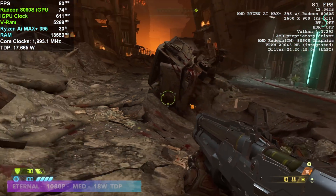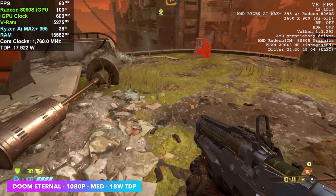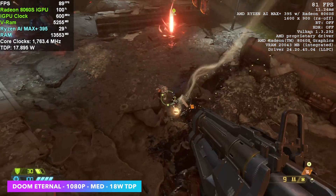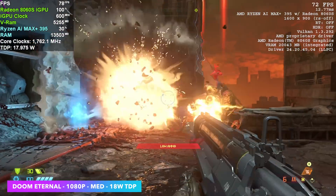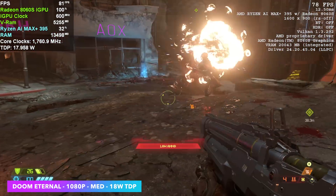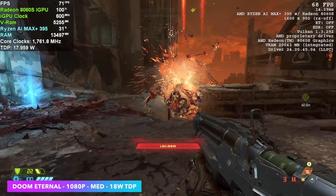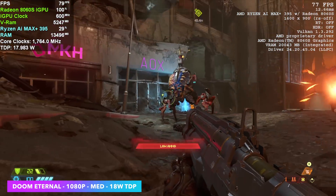Next up is Doom Eternal at 1080p high settings and a 25 watt TDP. We're seeing an average of around 78 FPS — this is looking great. It's a very well-optimized game that uses the Vulkan backend, and we're at 100% resolution scale, so it's a true 1080p.